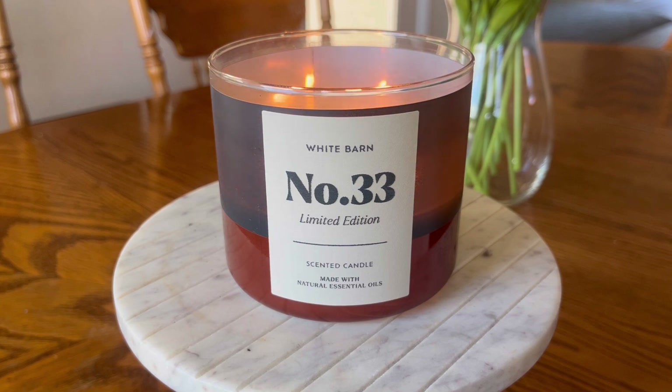They do a pretty good job of it, but it doesn't feel like it's anything totally unique or something that I haven't smelled before from Bath & Body Works. That being said, I do enjoy the fragrance. I am somebody who loves lemon fragrances, so when I saw the lemon peel note in there, I thought I'm going to go ahead and give this one a shot. So let's go ahead and talk about the performance of this candle.